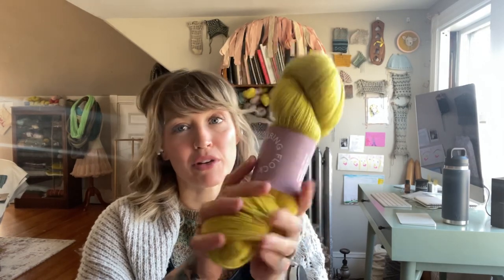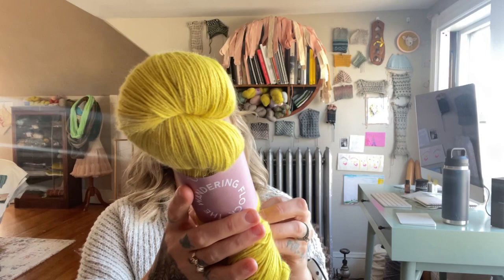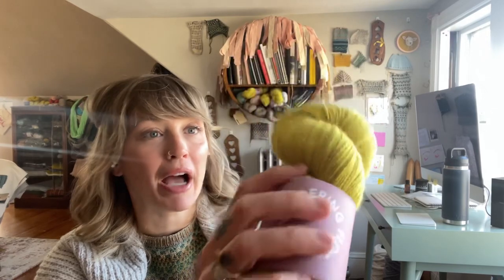This is my most ideal yellow color. I love this yellow. So this is from The Wandering Flock and it is their alpaca merino mix. It has 50% extra fine merino — their merino, if you've not experienced it, is unbelievable, it is so soft — and then they mixed it with 30% baby alpaca, so even softer, even more drape. There's some nylon in here as well to add some strength, so you could potentially use this for socks. It has this beautiful little halo from the alpaca.